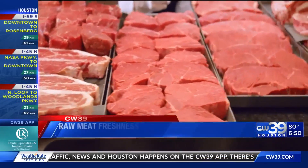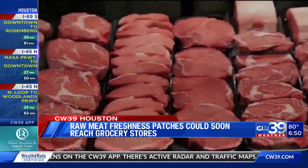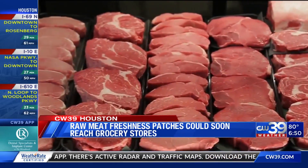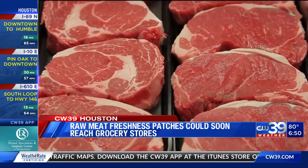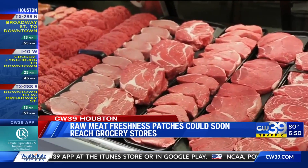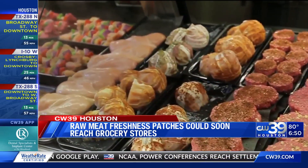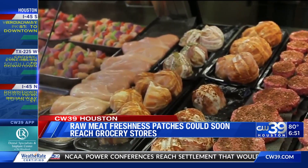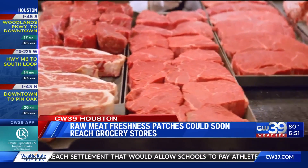Patches that change color as raw meat freshness deteriorates — in other words, as it goes bad in sealed refrigerated products — could soon become a reality on supermarket shelves. This makes it easier for shoppers to know if it's still good to eat and reduce food waste. The innovative approach developed by Monash researchers uses on-pack color indicators made from natural plant materials to show how fresh the beef is right at that moment you're looking at it.